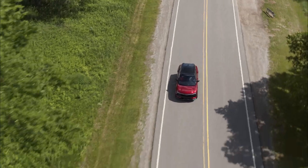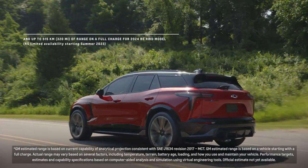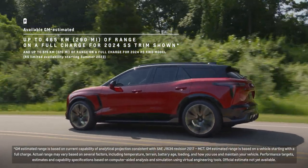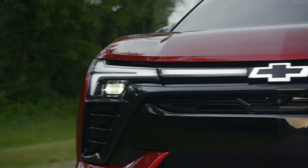We wanted to address customers' concerns that electric vehicles don't go far enough, so we've engineered options that have a GM estimated available range of 320 miles on a single charge. The Altium platform is all about getting more range and a great driving and charging experience.